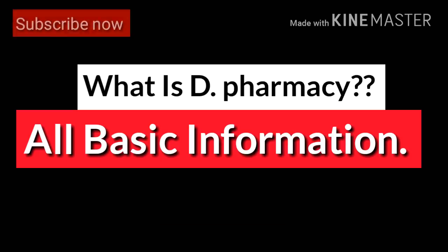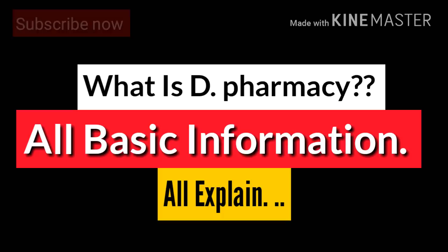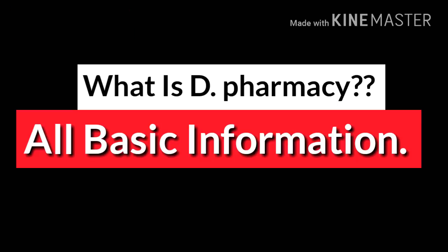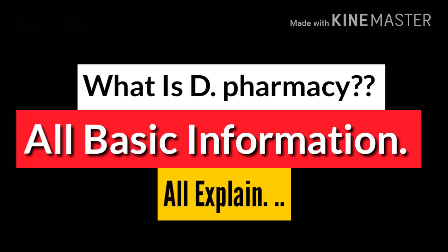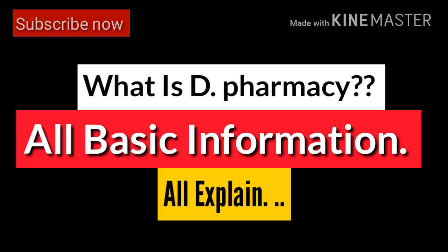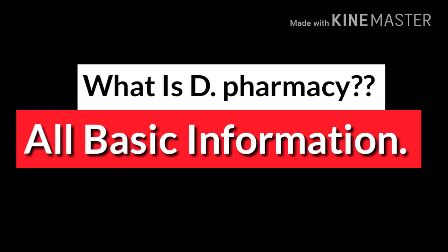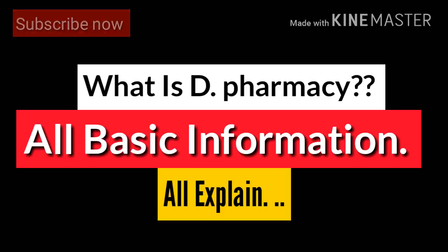Starting with the basics, D Pharmacy is a diploma in pharmacy which is a two-year course. You can take admission after successfully completing 12th. There is no strict minimum mark requirement for D Pharmacy, but based on merit you generally need around 60% or more in PCM.